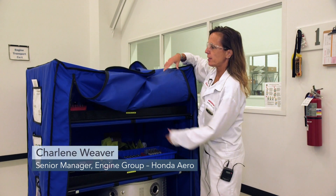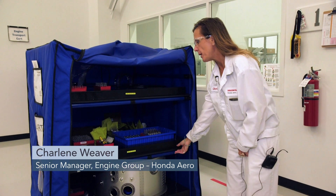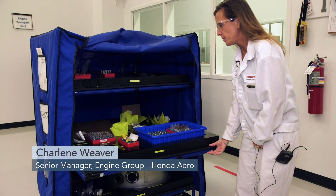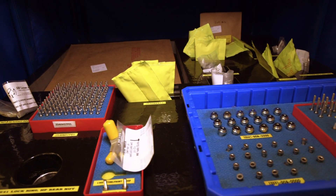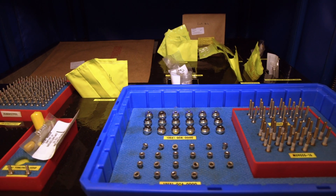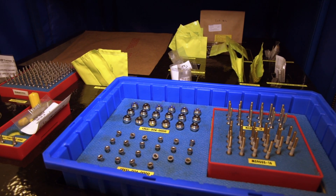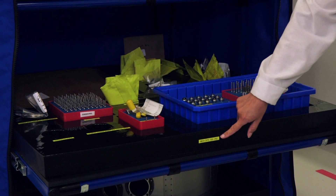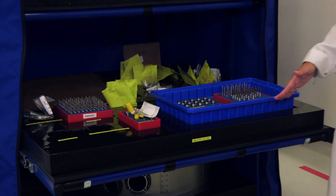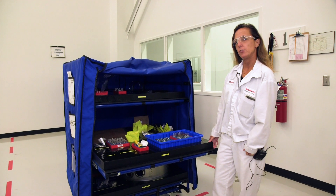Here's an example of a kit cart used for an engine assembly build. The kit cart is pre-shadowed by engine serial number, and the parts are kitted down to the nut, bolt, and washer for every engine assembly. This represents the engine serial number and also the actual build sequence of the engine — the operational sequence — with parts shadowed and kitted per operational sequence for the main engine assembly build.